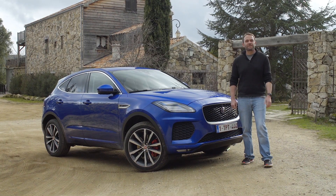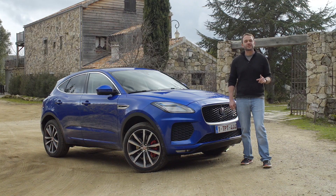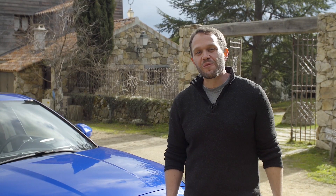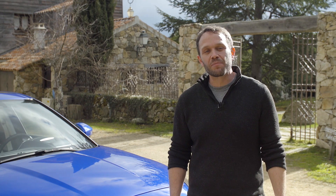Jaguar's second crossover may have started life as a Land Rover and a Range Rover, but making it a Jag was job number one. Hi, I'm Aaron Cole from Motor Authority reporting from Corsica, France with our first look at this, the 2018 Jaguar E-Pace.